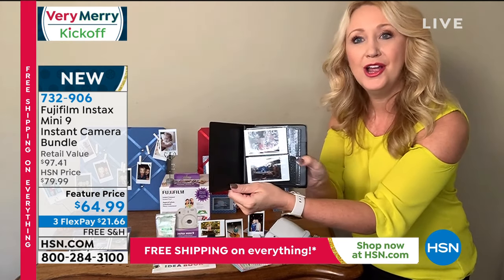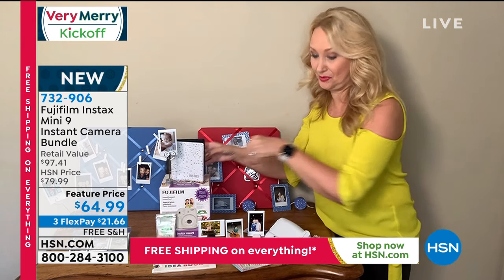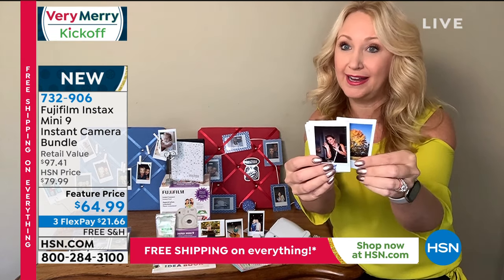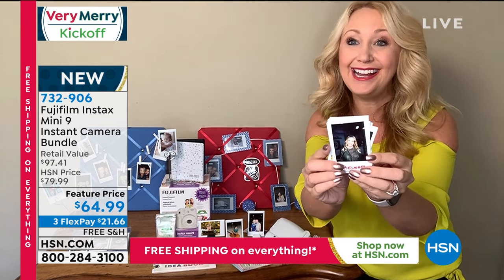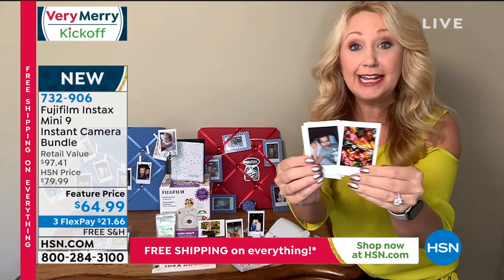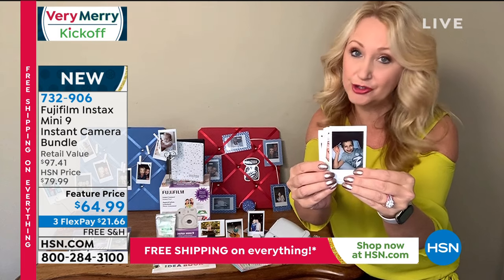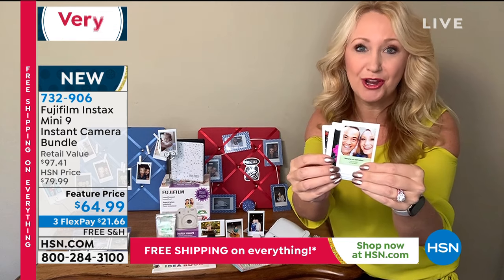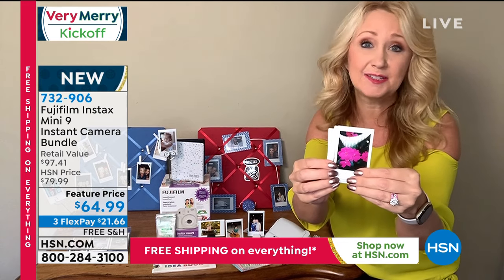You get a photo book that holds 64 prints — an adorable little brag book for grandma. Look at the color saturation: it's absolutely gorgeous. This is Fuji quality, so you're going to take some of the most beautiful pictures you've ever seen, instantly in your hand. In a day and age where we have the best of intentions to share photographs but never do, you can just pop that picture right into your family members' hands.